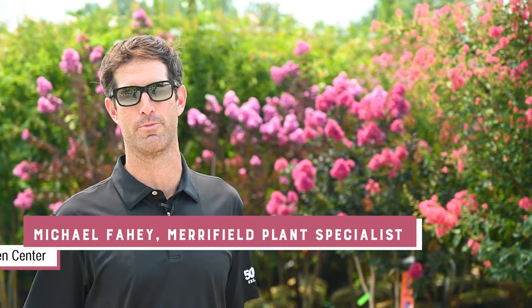Hey folks, I'm Michael with Merrifield Garden Center and I'm here to talk to you about my favorite summer bloomers.